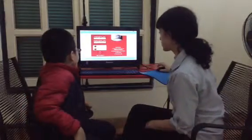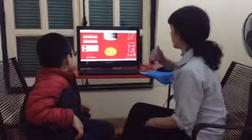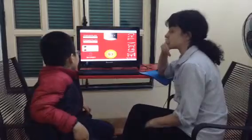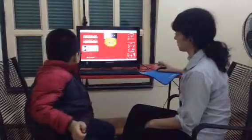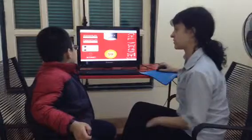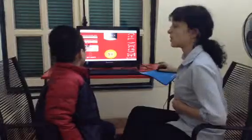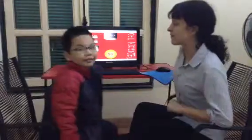Now we're going to do some number recognition. What number is it? 93. Good. 59. Good. 51. Perfect. Okay, that's all. Very well done.